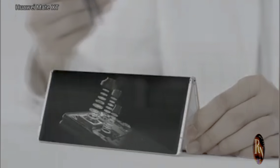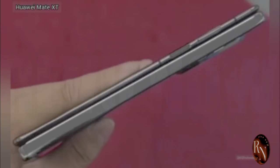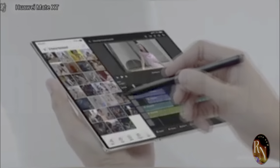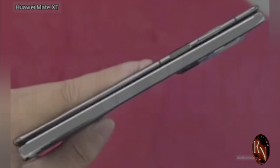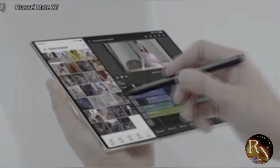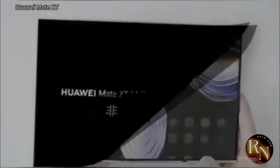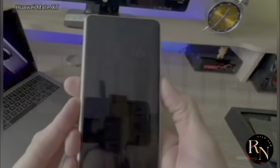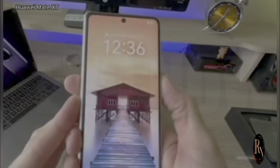And speaking of engineering, can we just take a moment to appreciate the craftsmanship here? Every curve, every edge, every detail has been meticulously designed. The materials, the finish — everything screams premium. From the high-quality glass to the metal frame, it's clear that no expense was spared in the construction of this device. Huawei's really gone all out on this one — it's not just about making a functional device, it's about creating something that feels luxurious and high-end. There's so much more to explore from the performance to the software features.